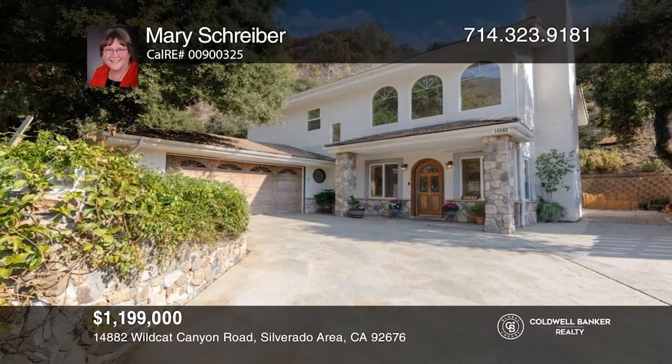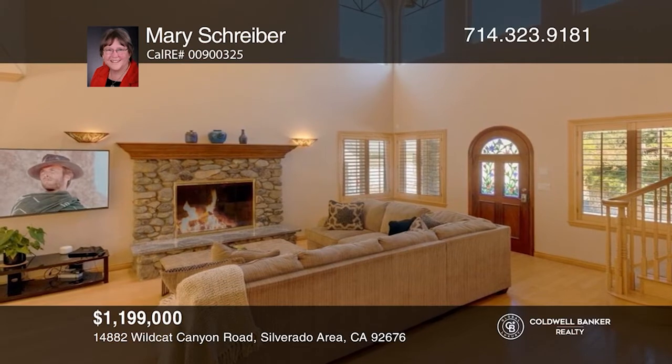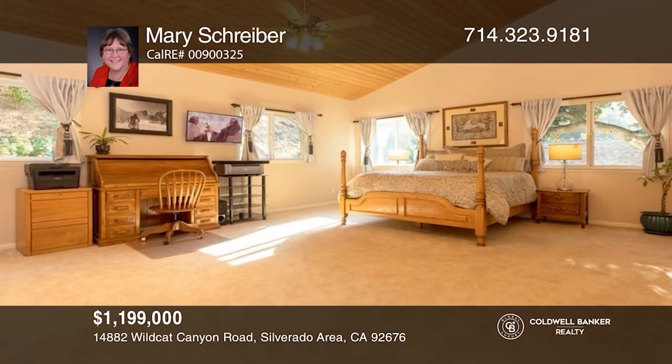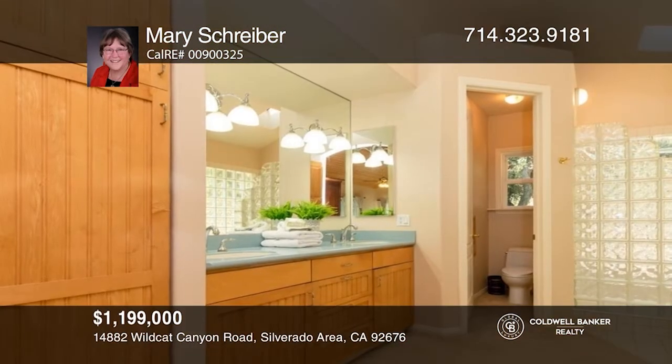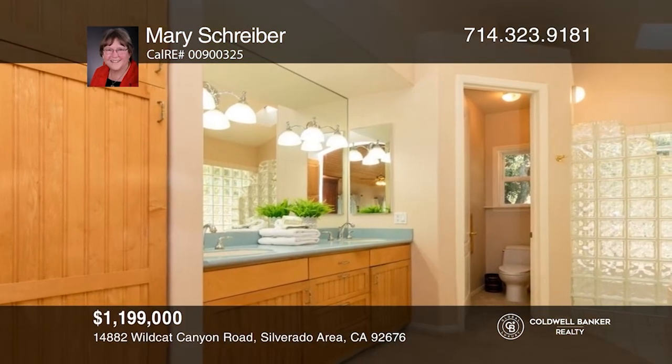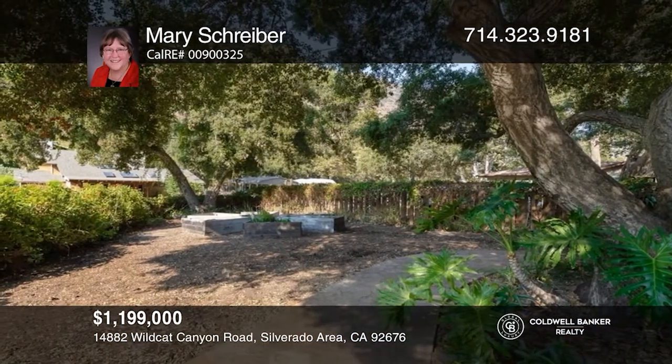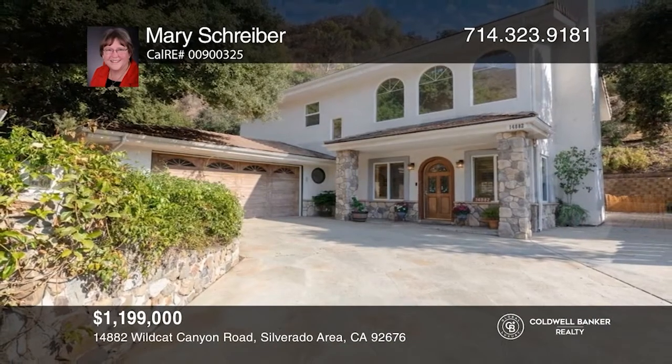Located on a tranquil street in the heart of Silverado Canyon, this bright, custom-designed home is a true gem. The beautiful home combines the vintage charm of stained glass windows and a wood-burning rock fireplace with an open floor plan, high ceilings, large rooms, and lots of light. The kitchen, designed with gourmet cooking and entertaining in mind, opens to the great room and patio. Upstairs is a massive primary suite with a beautifully appointed bath, spa tub, and huge dual walk-in closets. Outside, enjoy a peaceful breakfast on the private back patio. Call Mary Schreiber.